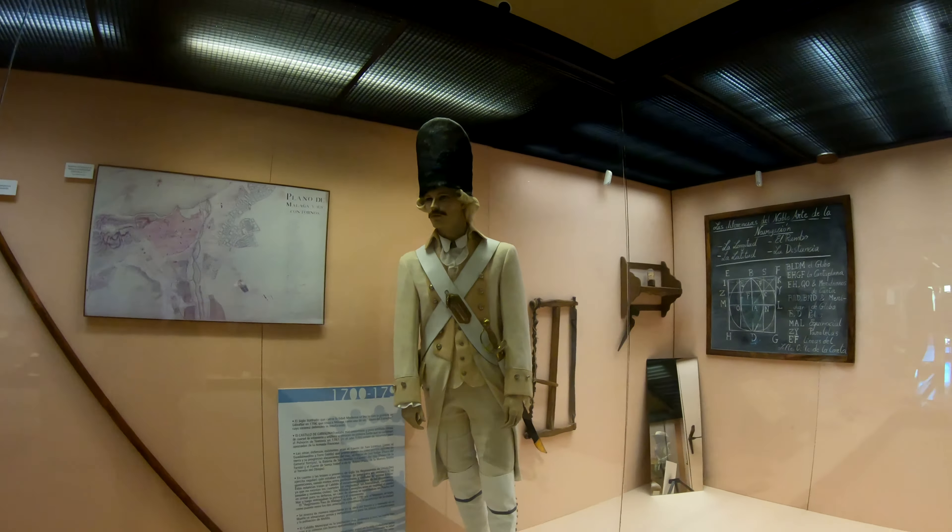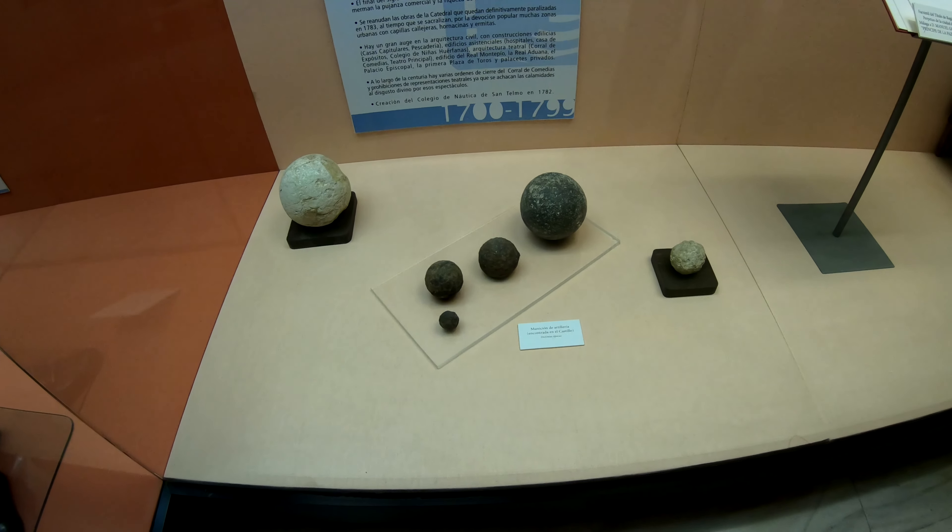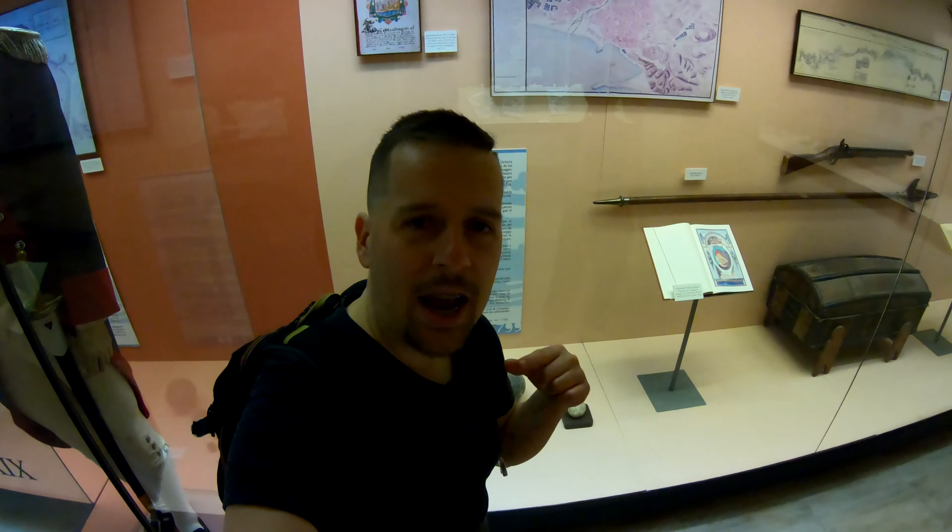Those are like the cannonballs, I think. This behind me is like what the cannonballs look like. So these are the kind of cannonballs that they used to use to shoot from the cannons.